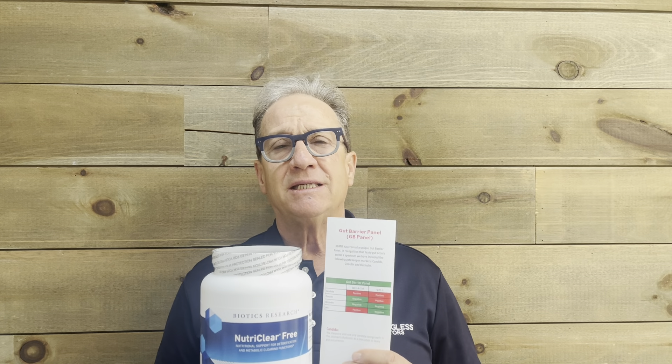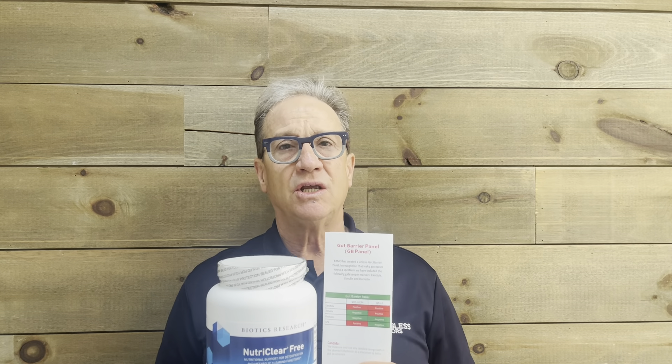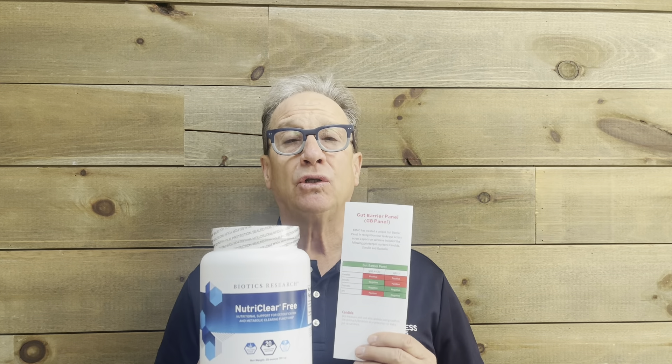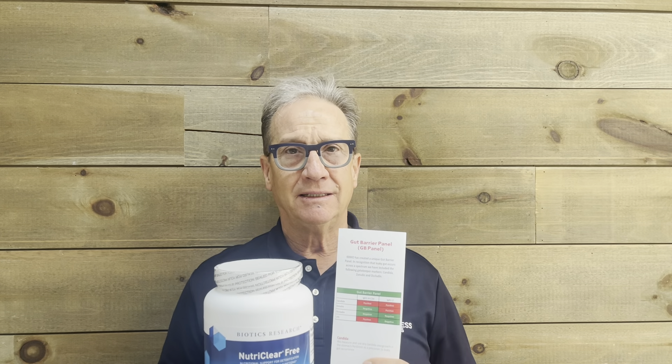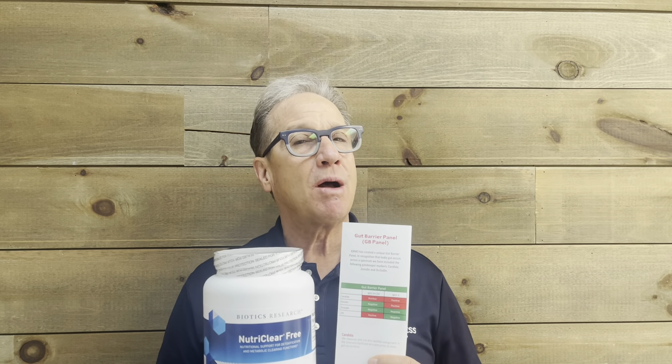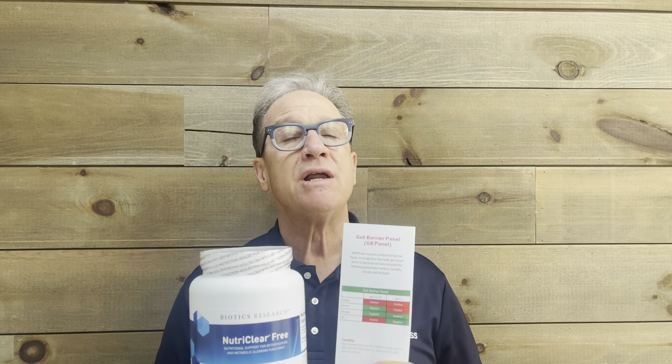Where NutriClear comes in is it helps replenish the nutritional deficiencies you may have had or currently have, because your intestine does not have the ability to utilize what you're eating. Most of you right now have probably not the most honorable diet.